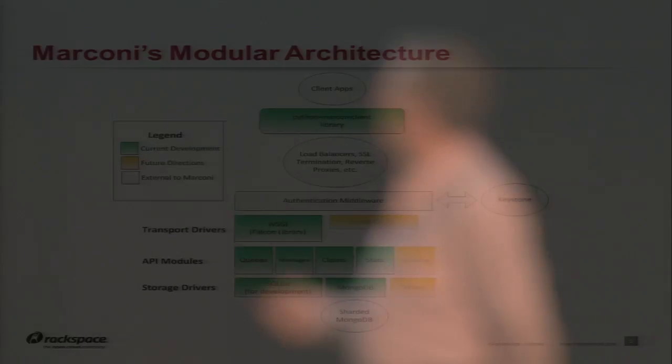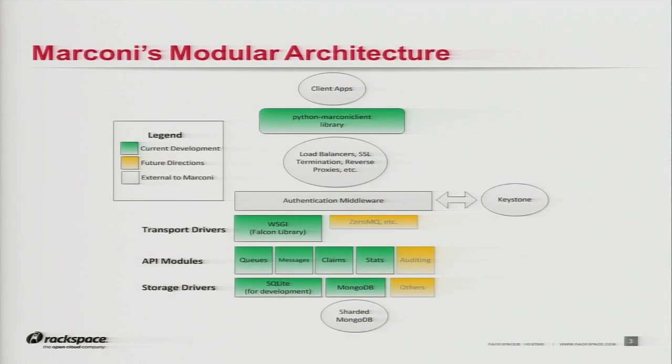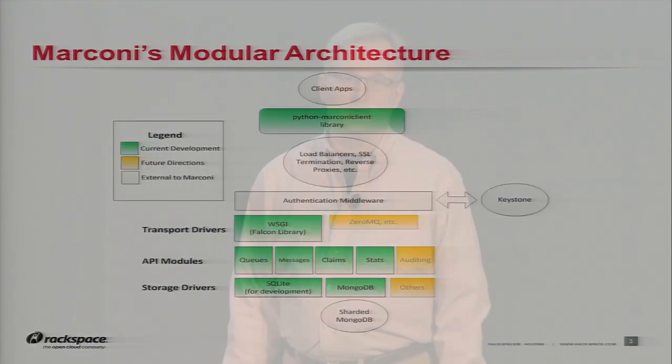If you look at our use of Falcon here — and as many of you know, we recently acquired Object Rocket for MongoDB expertise and the product suite that they have. Between what Kurt has done with Falcon and what some of the Object Rocket guys are telling us with Mongo, the foundational technologies underneath this should be capable of messages on the order of tens of thousands of messages per second. We have high hopes for this from a performance standpoint.